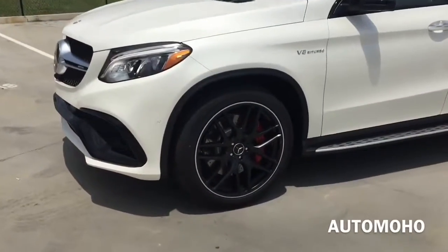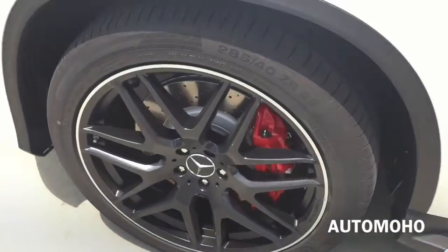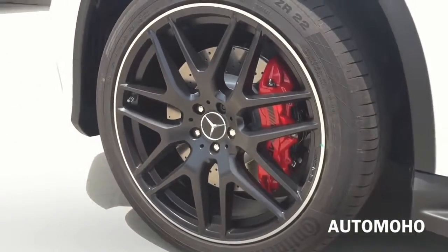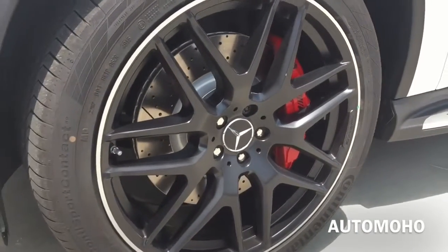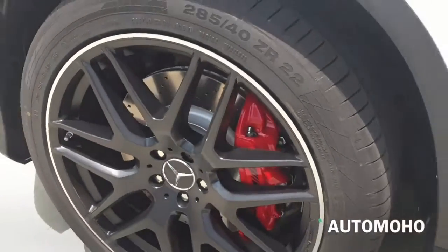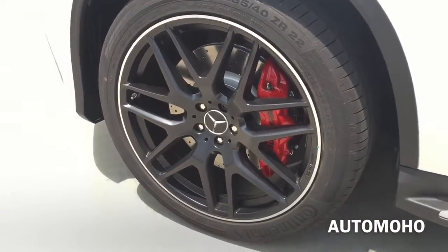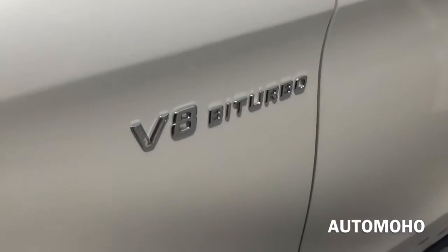Moving to the side, this particular model comes upgraded with 22-inch AMG black bike-color wheels with 285/40 Continental tires. Behind the wheel is a set of slotted cross-drilled brake discs as well as red painted brake calipers with AMG lettering. There's also the V8 biturbo badge on the fender.